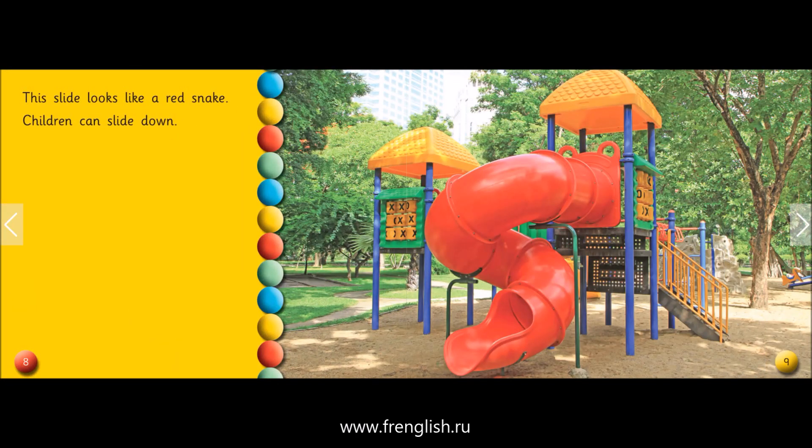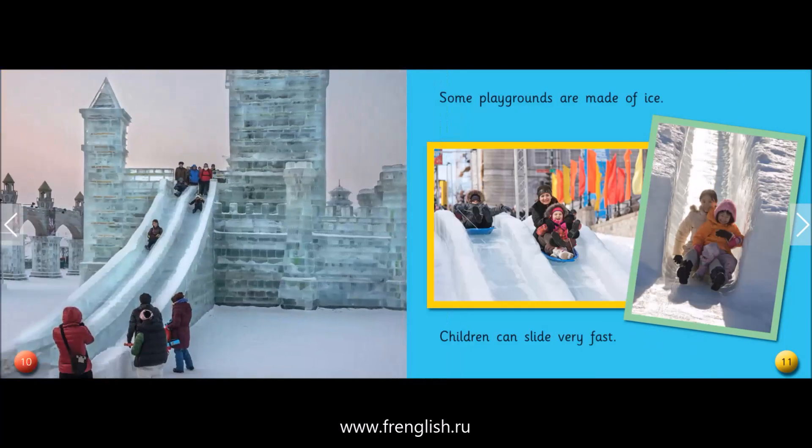This slide looks like a red snake. Children can slide down. Some playgrounds are made of ice. Children can slide very fast.